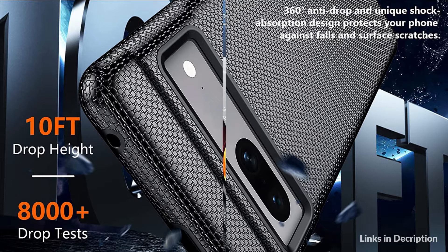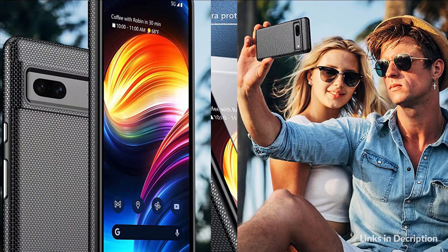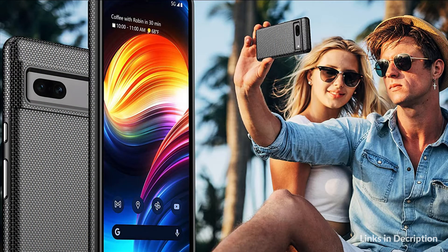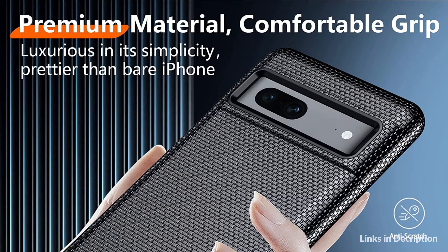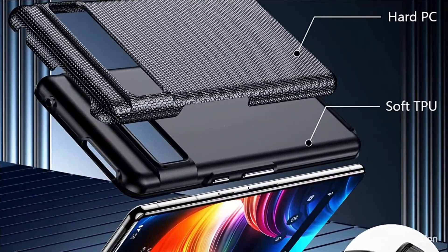The Temden shockproof case adopts Germany imported material, designed with a hard back and soft inner slip cover double layer. The unique texture design effectively blocks fingerprints and smudges and prevents the phone from slipping out of your hands. All cutouts for the charging port, lens, and side buttons have been precisely measured and calibrated. Each button is sensitive and easy to access. Supports wireless charging.